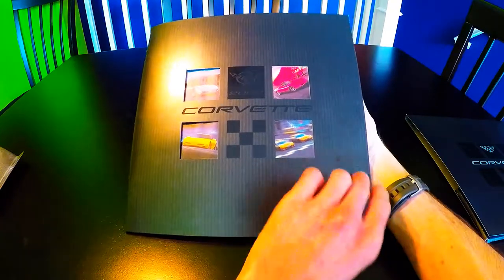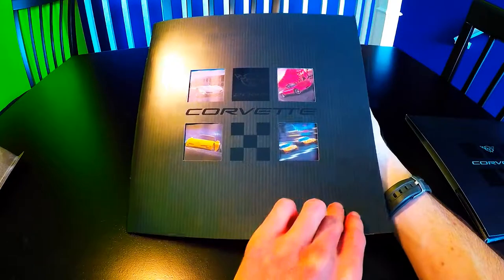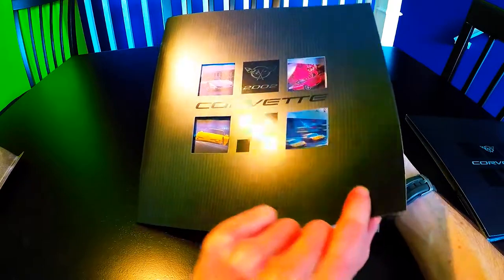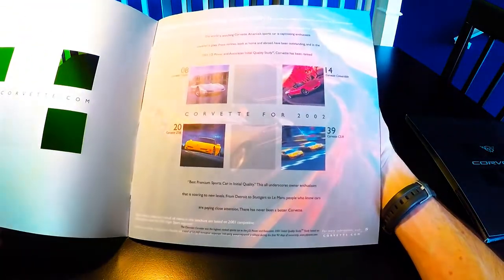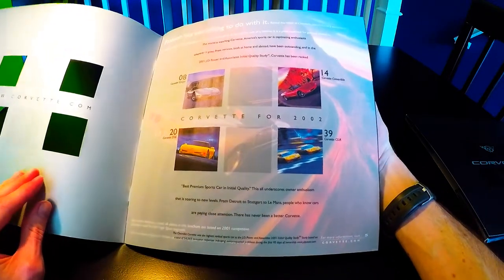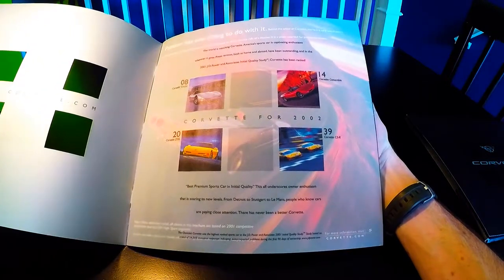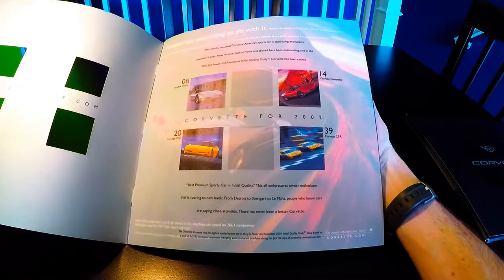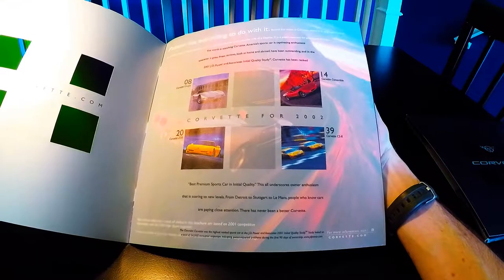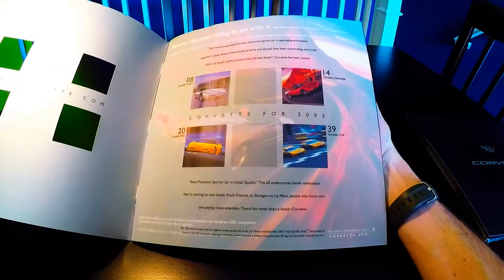The front cover features four die-cut images: the Corvette logo, the 2002 Corvette, and a checker in the middle. Opening it up reveals an awesome piece of semi-clear vellum with a table of contents — Corvette Coupe on page eight, Corvette convertible on page 14, Z06 on page 20, and the C5R Corvette race car on page 39.